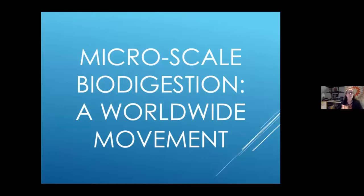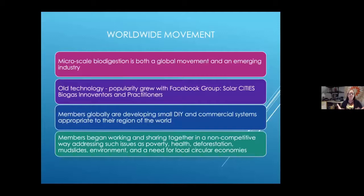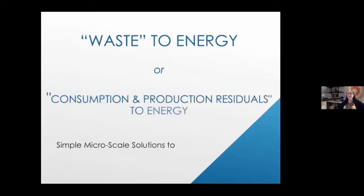Microscale biodigestion is a worldwide movement. It started with T.H. Colhane's Facebook group called Solar Cities Biogas Innovators and Practitioners. Other Facebook groups on biogas all started from this original group. We have members globally, many now developing DIY and commercial systems. We teach the IBC tank system. Members have been working and sharing together in a non-competitive way, addressing issues such as poverty, health from open fire cooking, deforestation, mudslides, environment, and the need for local economies. We used to call it waste-to-energy; now the UN calls it waste consumption and production residuals to energy.